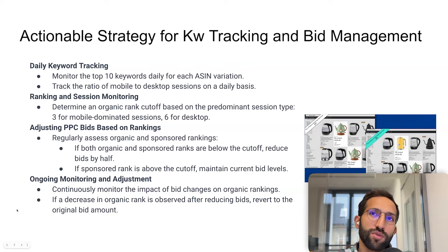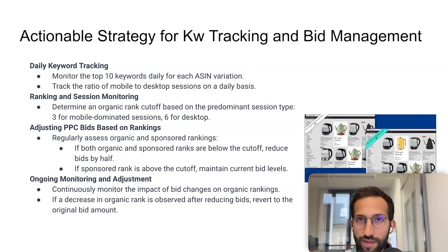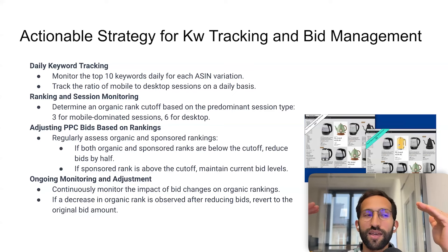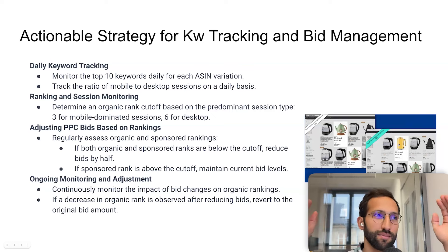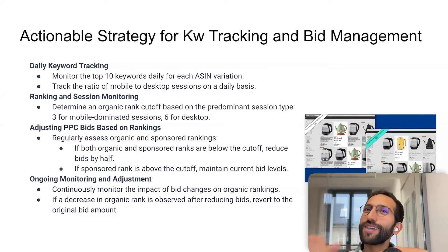When you've cut your bids in half where both ranks are under the cutoff, you need to keep an eye on your organic rank. Sometimes when you stop PPC while at top organic, the organic rank can drop. As soon as you drop from line-one organic, you revert your action and multiply by two your PPC bid back.